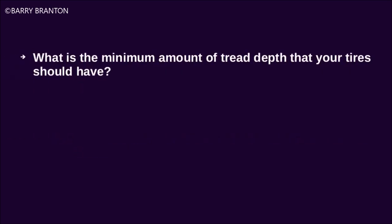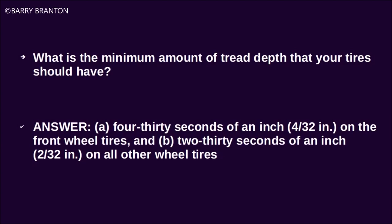What is the minimum amount of tread depth that your tires should have? 4/32nds of an inch on the front wheel tires and 2/32nds of an inch on all other wheel tires.